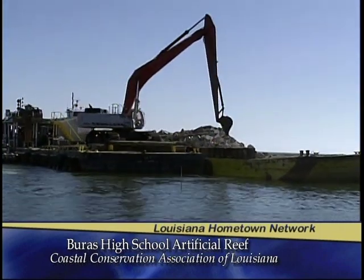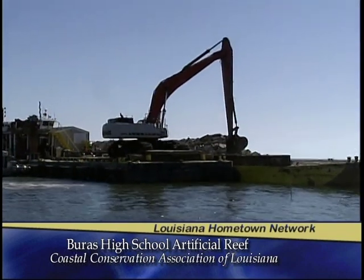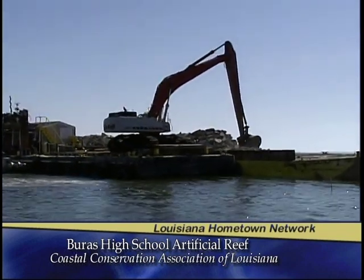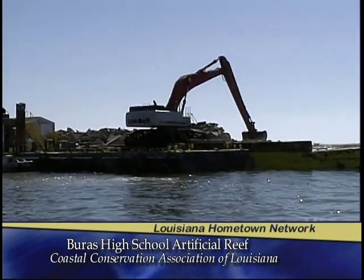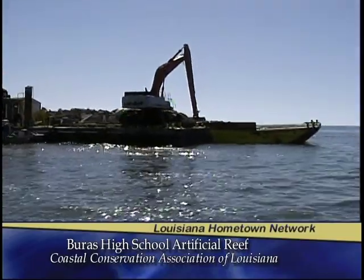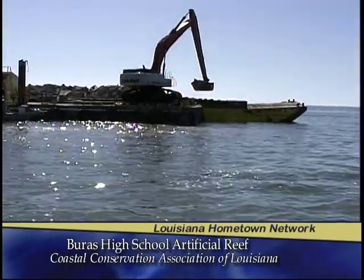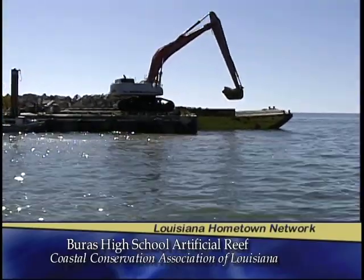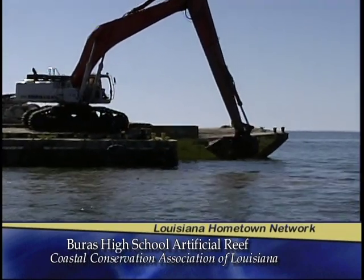It's neat that we're able to take a great old structure like Buras High School, which was damaged in Katrina, and see it gain new life as part of an artificial reef. We're building habitat, creating habitat for fish and for fishermen to enjoy, and making a once great structure part of a newly great structure as this reef is built in Breton Sound.